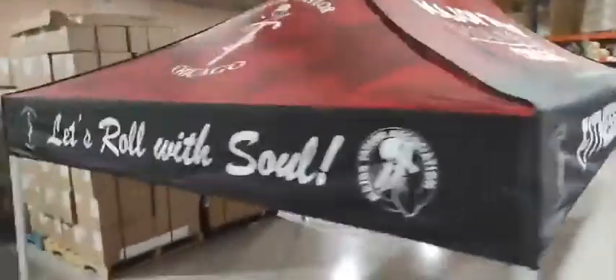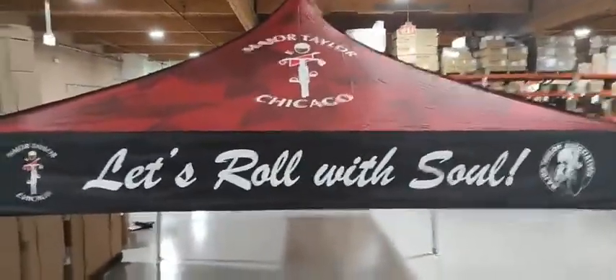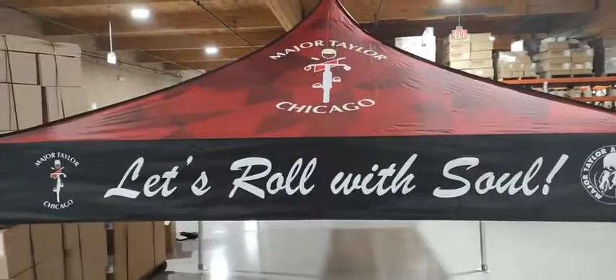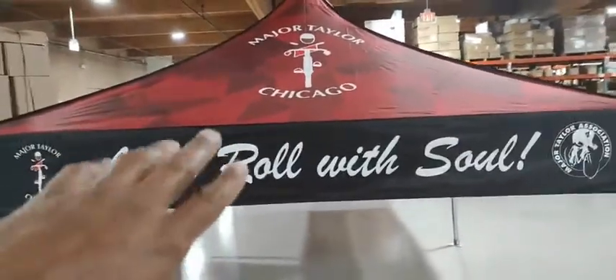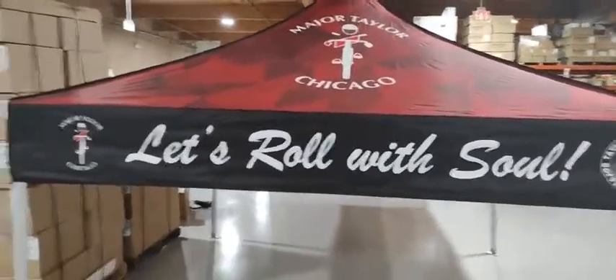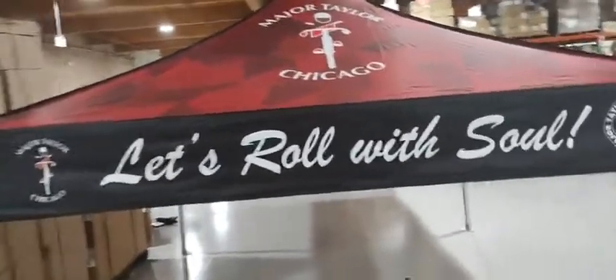This is what we're going to have out in Atlanta. I should have this at the next Big Marsh this Sunday, which is from 1 to 4 at Big Marsh Park in Chicago's bike park. We meet there every Sunday, have a cookout, a hangout, a fellowship session. Bring a mountain bike or whatever.